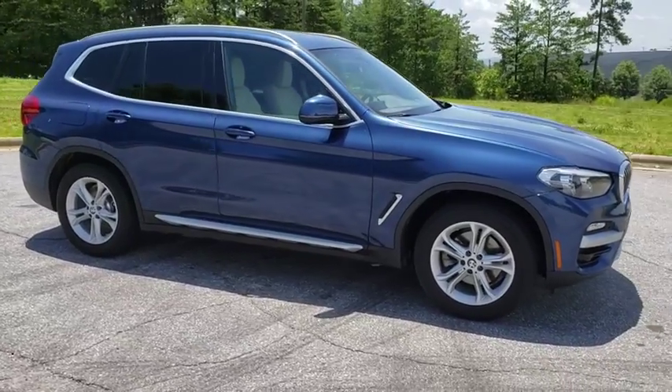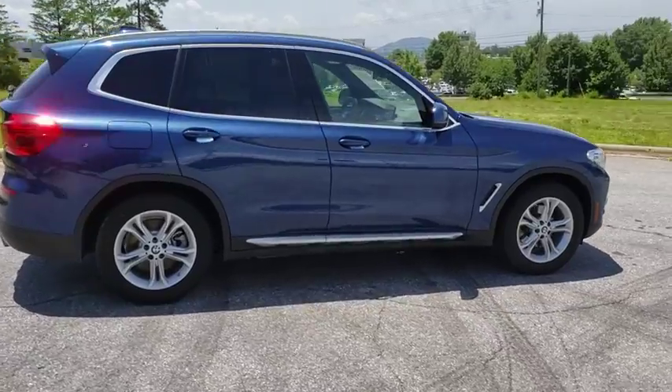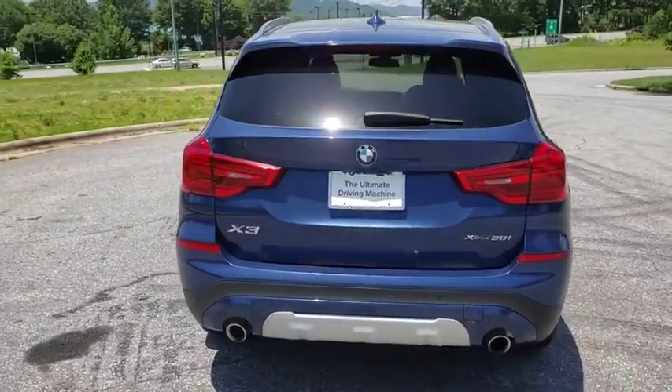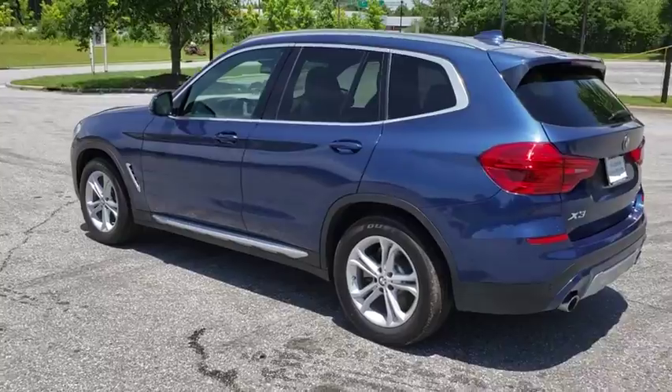Looking for the right vehicle? Check out the 2019 BMW X3. BMW X3 builds on the success of the original by developing its core competencies while adding new technology to establish new benchmarks for agility, efficiency, and comfort.